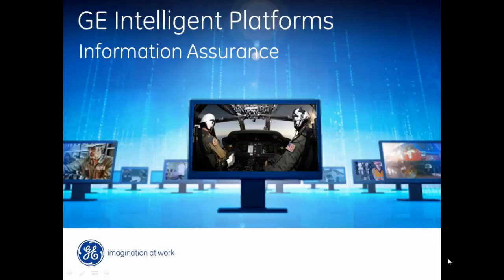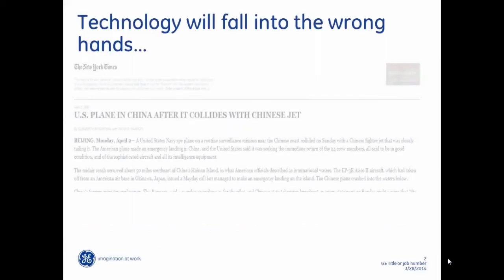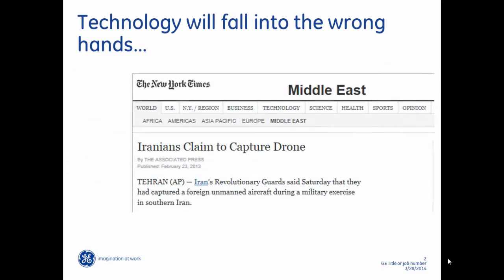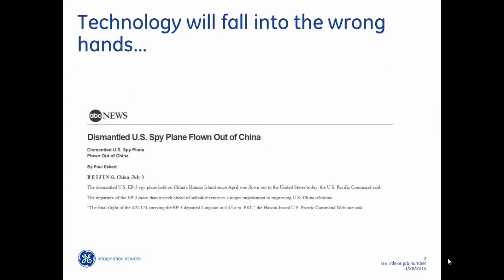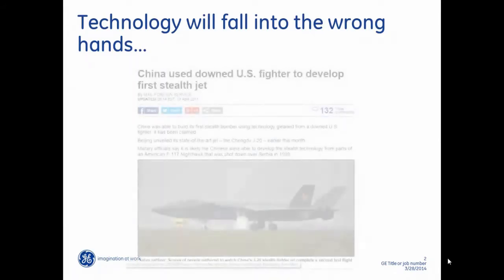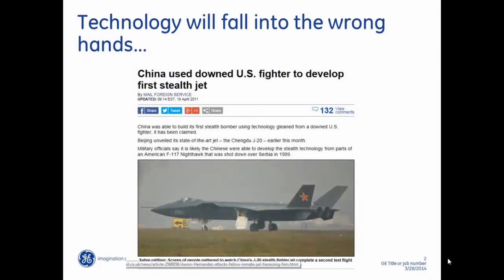At GE Intelligent Platforms, we understand that keeping advanced technology safe and secure in the field is a top priority. It's a fact: military technology can and will fall into the hands of enemies. The issue for the U.S. government, as for governments around the world, is how to minimize the potentially significant implications of such incidents.